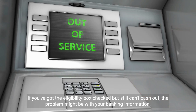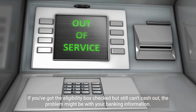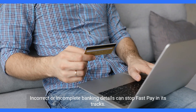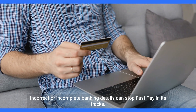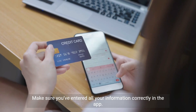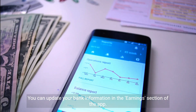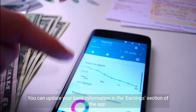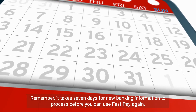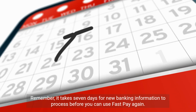If you've got the eligibility box checked but still can't cash out, the problem might be with your banking information. Incorrect or incomplete banking details can stop FastPay in its tracks. Make sure you've entered all your information correctly in the app. You can update your bank information in the earnings section of the app. Remember, it takes seven days for new banking information to process before you can use FastPay again.